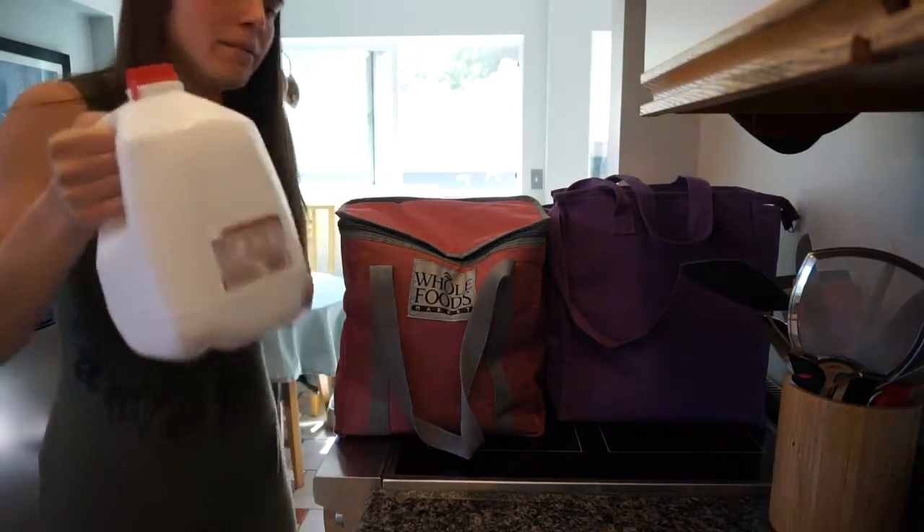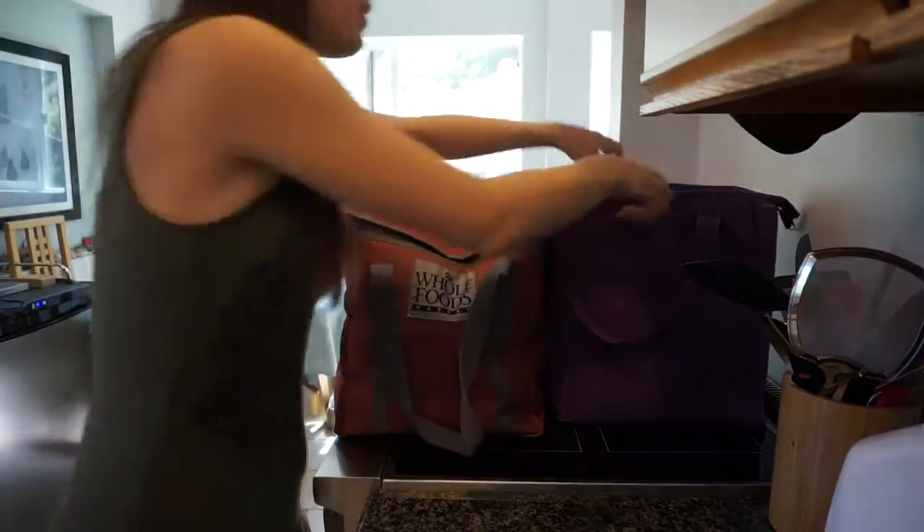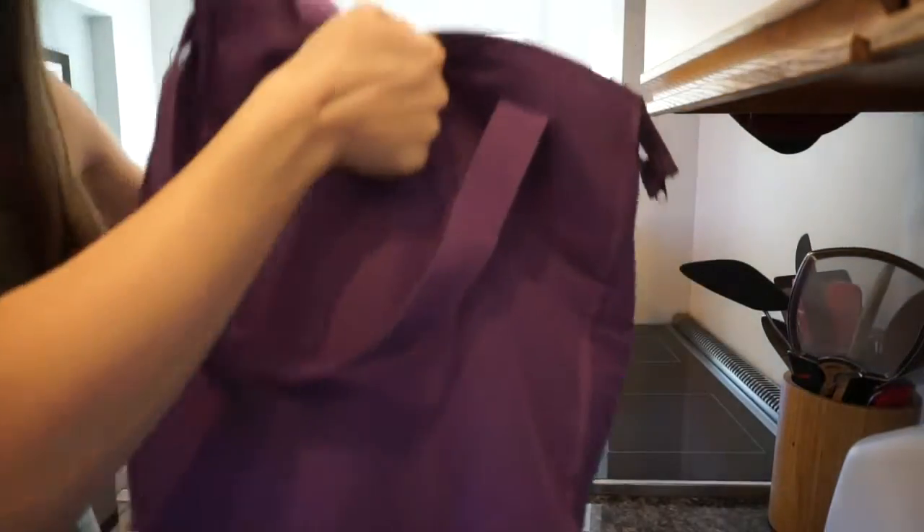We got our usual Milky Milk. Let's start with this bag — I think this has a little bit less in it.